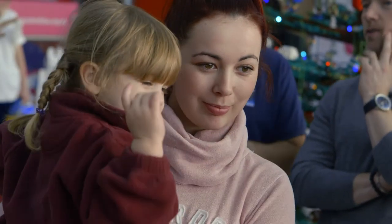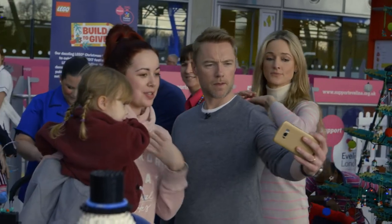Kids don't really know who I am. They're looking at me going, 'Are you in One Direction? Are you Niall Horan's dad?' But the mothers and fathers recognise me, yeah.